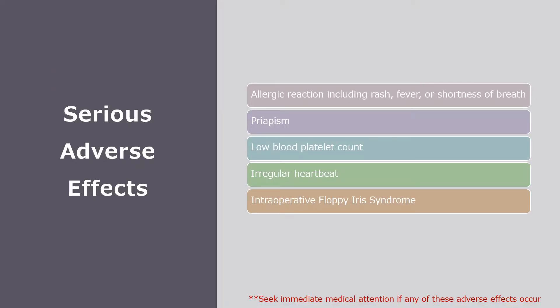Now I will discuss some serious adverse effects of terazosin. These include allergic reactions such as a rash, fever, or shortness of breath; priapism; low blood platelet count; irregular heartbeat; and intraoperative floppy iris syndrome, which is a condition where there is a loss of muscle tone in the iris of the eye. Patients should seek immediate medical attention if any of these adverse effects occur.